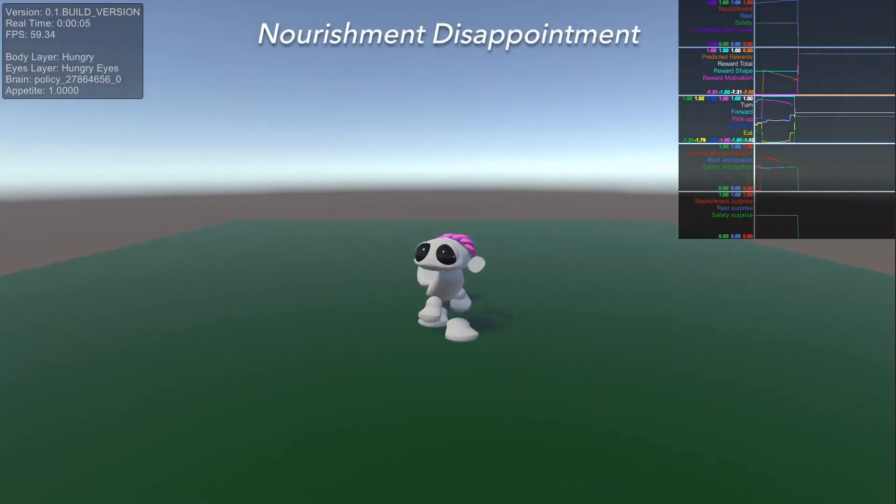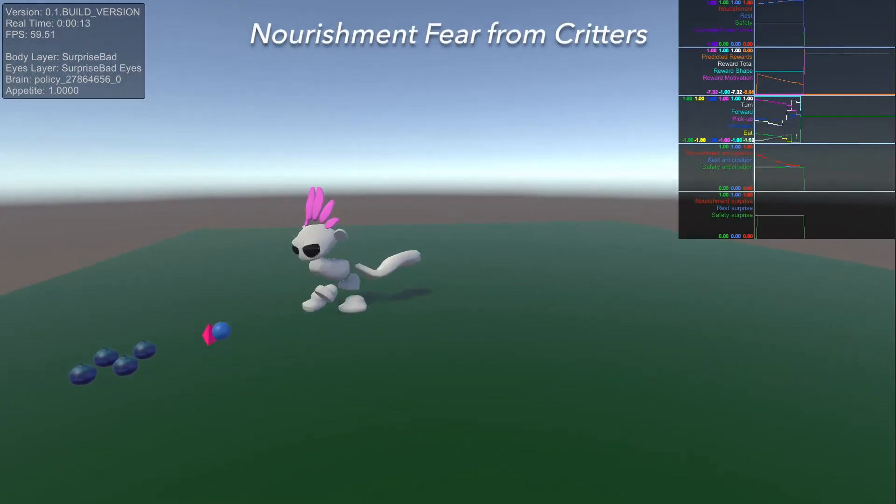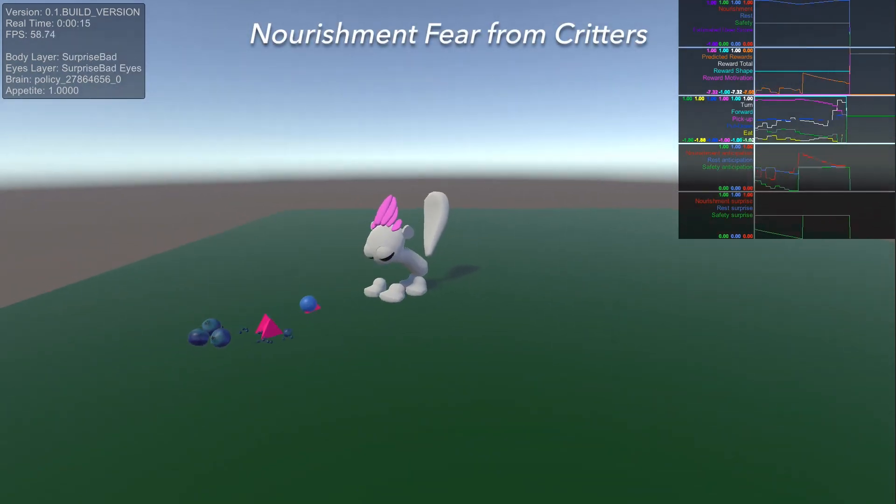To validate that our model is working as expected, we run it through a series of tests. We place our character in situations designed to trigger interesting sequences of emotions and observe the results visually. We call these tests emotional calisthenics.